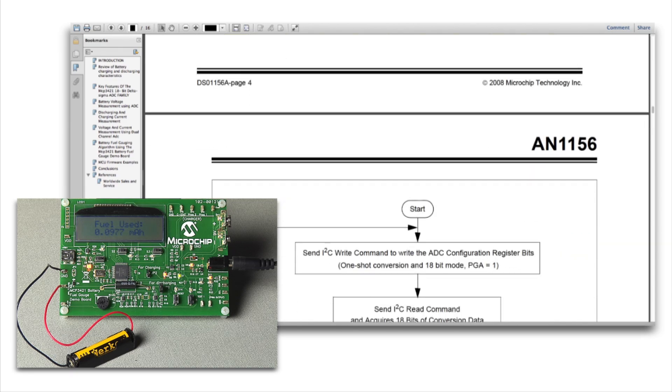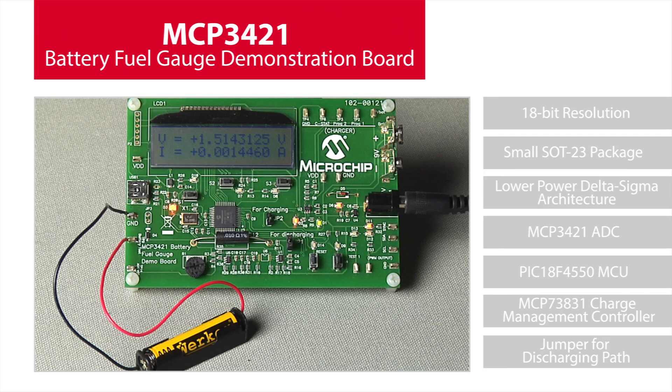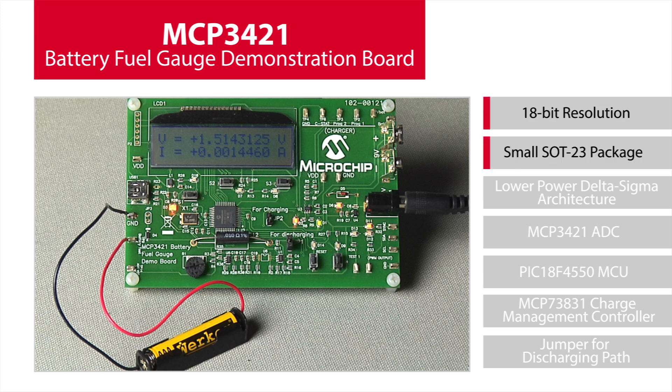a PIC18F microcontroller. The MCP3421 Analog to Digital Converter is a standalone 18-bit Delta Sigma ADC in a small SOT23 package. Its small size, high resolution, and low power operation make it ideal for fuel gauging in portable applications.